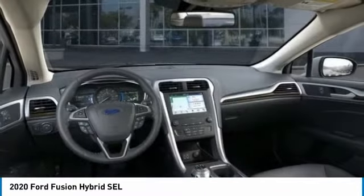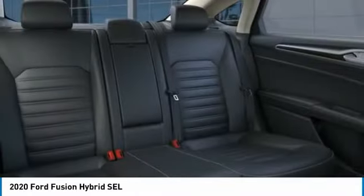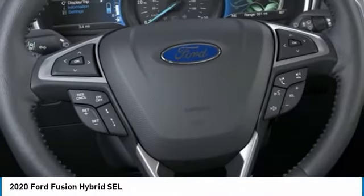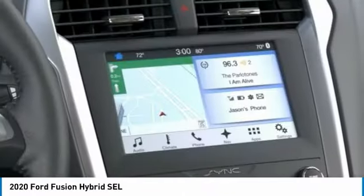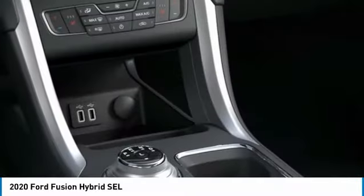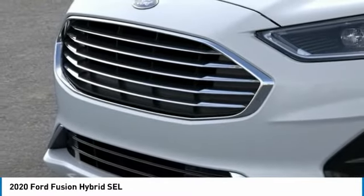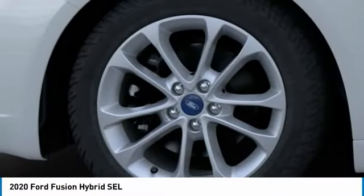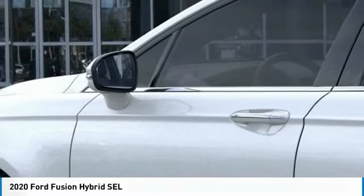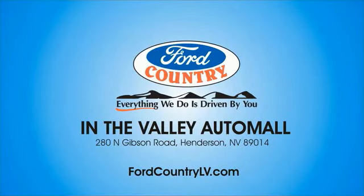Is love at first sight really possible? Let us know when you stop in. Visit Ford Country in the Valley Auto Mall today.